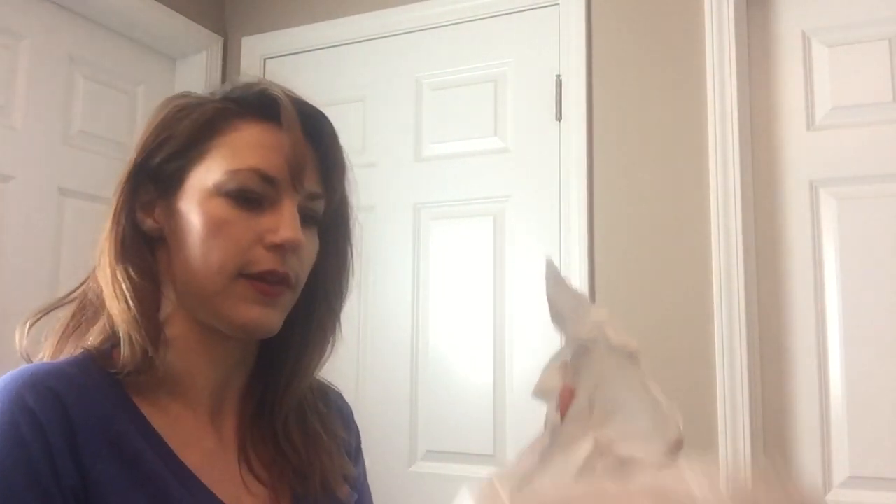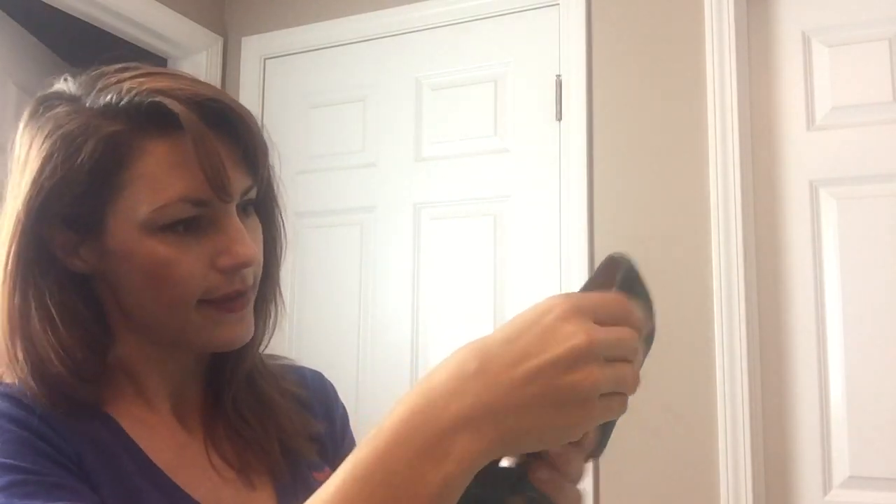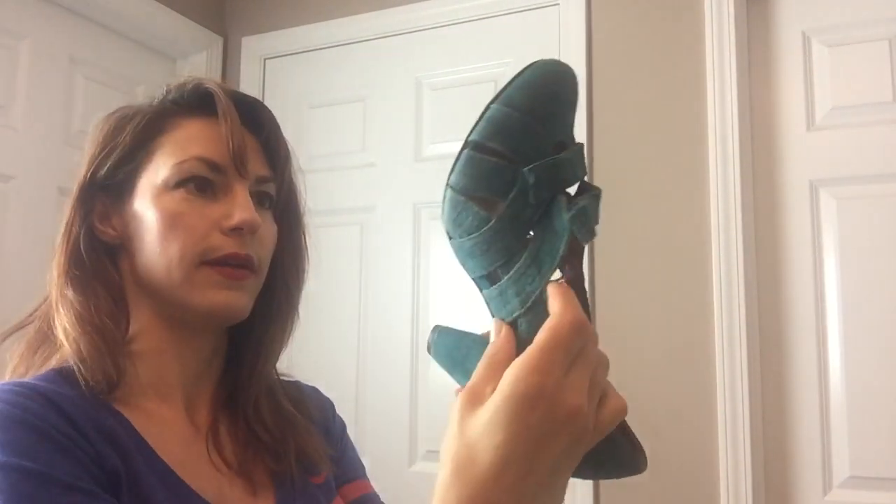I have tissue-wrapped shoes — two pairs in here. These look like flatter kitten heels. They might be green. These are Seychelles, look like a suede or leather, size eight and a half. They're cute with a little bow detail on the front. There's not a lot of wear — just a little bit on the bottom but the inside looks perfect. Those are really cute, hopefully a perfect fall outfit addition for somebody.